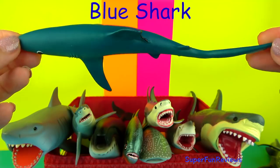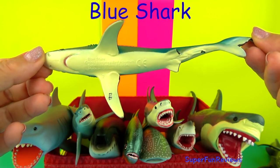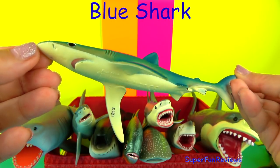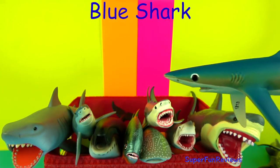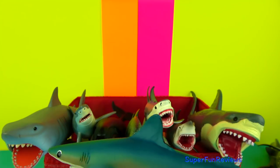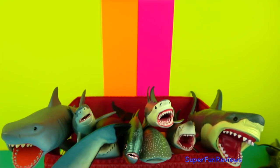The Blue Shark is one of the fastest fish in the sea, with a sleek tapered body that is made for fast swimming and quick turns. The tail fin moves from side to side, propelling the shark along.